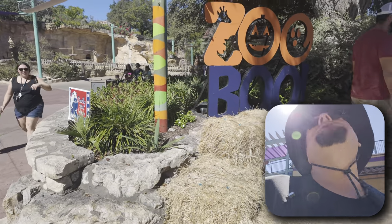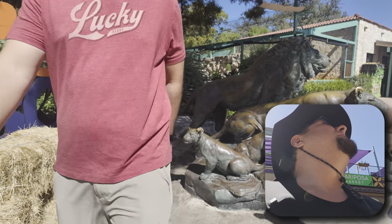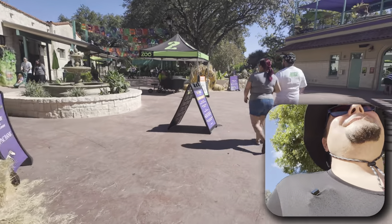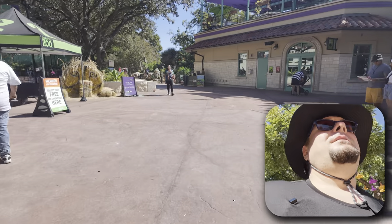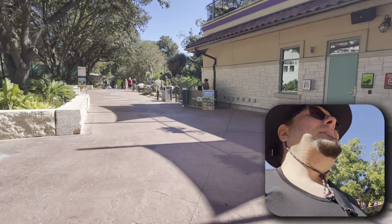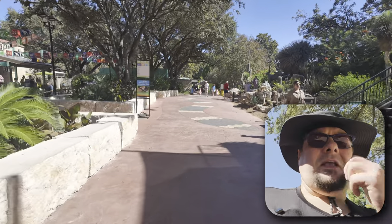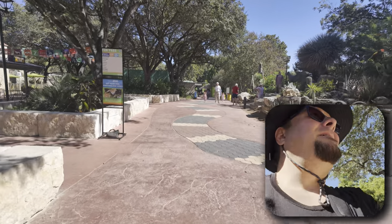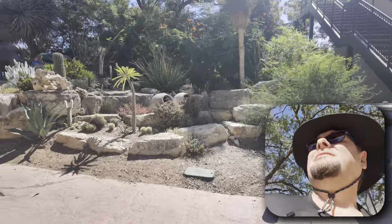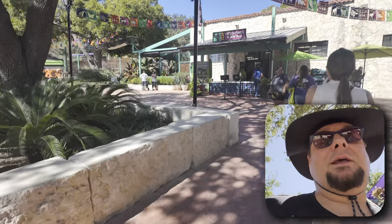All right, the restrooms are that way. I could probably use a restroom — we just got done driving down here. It says restrooms are over here, I need to visit the restroom real quick. I wonder if I'm going to get a copyright claim for this music. It's very — I feel like I'm in Mexico. I'm going to shut you guys down for a minute, you don't want to see this.